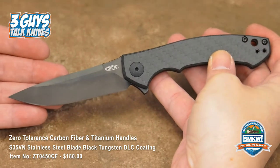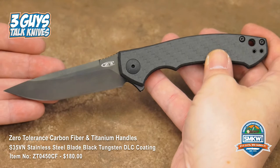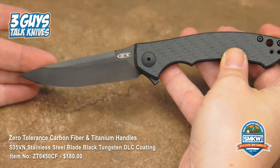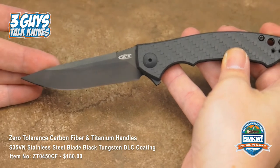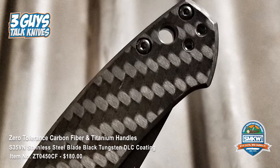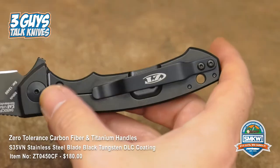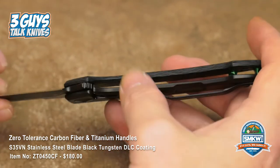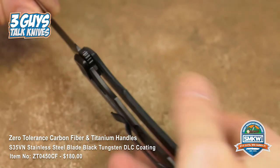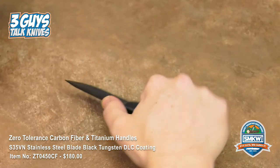This one is a little smaller than most Zero Tolerance — it's seven and a half overall, four inches closed, with a very slender three-and-a-quarter-inch drop point blade. That's S35VN steel with carbon fiber on this side. There's a nice lanyard hole here. Your pocket clip is reversible, tip-up carry, deep pocket as well. The whole other side is titanium, so you've got a titanium frame lock. Look at those spacers in the back — the fine details on the spine of the blade. It's got bright green spacers.